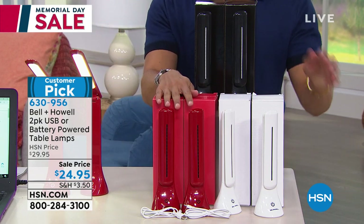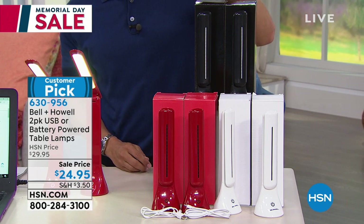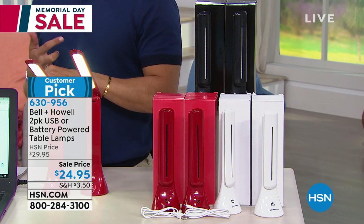You can choose a two-pack in red, a two-pack in white, or a two-pack in black while we have them available. They're a customer pick and they can go everywhere — great for camping, great for reading at night outdoors, great for your covered porches and patios, and great to have a light you can plug into a computer and not take up one of the only power outlets you've got for a lamp.